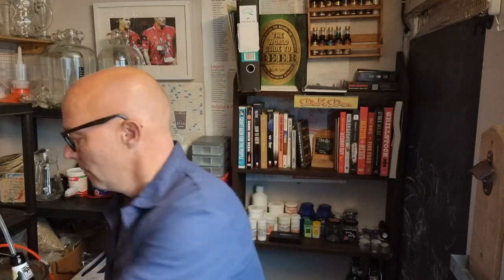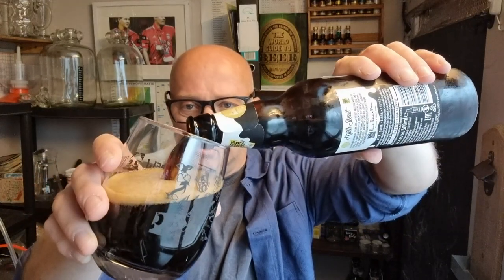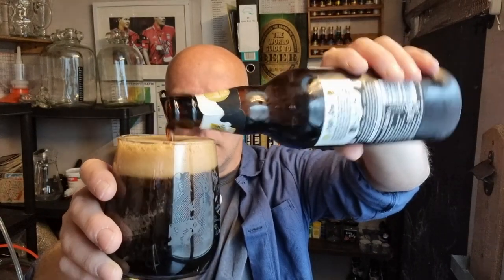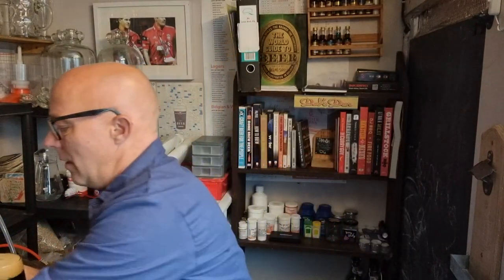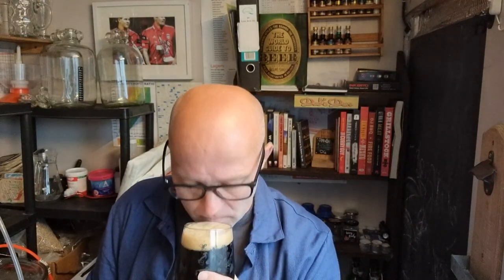Let's get this cracked open - nice little hiss there. It's not a commercial beer I'm reviewing, so I'm not that bothered about looking at head and all that kind of malarkey because I assume it'll be spot-on for clarity. It's more about what it tastes like. I can't remember how much this cost - probably about £1.50, maybe £1.80. I got it from Sainsbury's. It has a bit of a chocolate, roasty smell, as you'd expect.